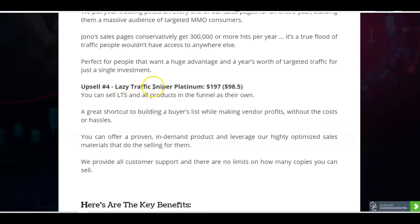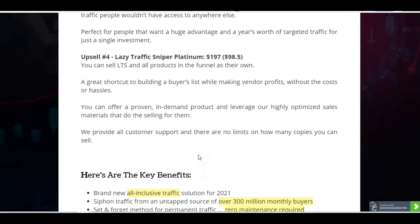The Platinum Lazy Traffic Sniper is $197 or $98.50 on the downsell. You can sell Lazy Traffic Sniper and all its products in the funnel as your own, building your buyer's list and making more profits without the cost or hassles. You'll also get great customer support and you can sell unlimited copies. This is a great opportunity to get 100% of the commissions because you'd be selling the product yourself.